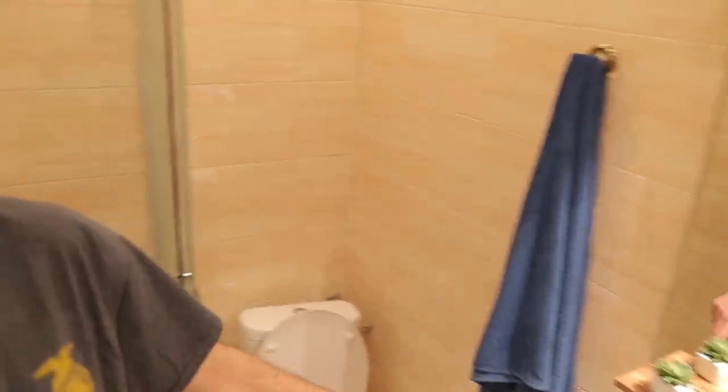Here we are in the bathroom — sorry for the echo, but it is a bathroom. I love this little bathroom. It's not anything crazy — you've got your sink, your toilet, and your shower. Really, what else do you need? It's simple but functional. One fun note: in Europe, the outlets are different, so you have to bring an adapter for all your American devices, which can be frustrating at times but also kind of cool.